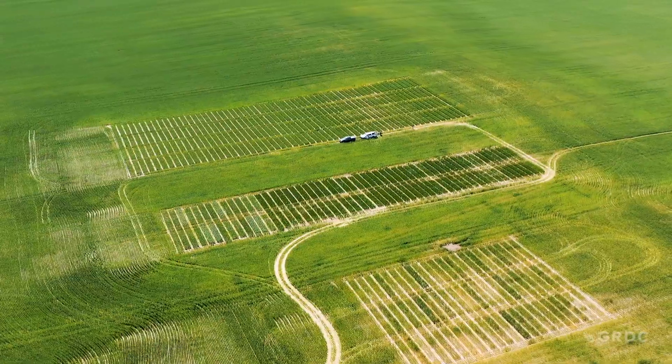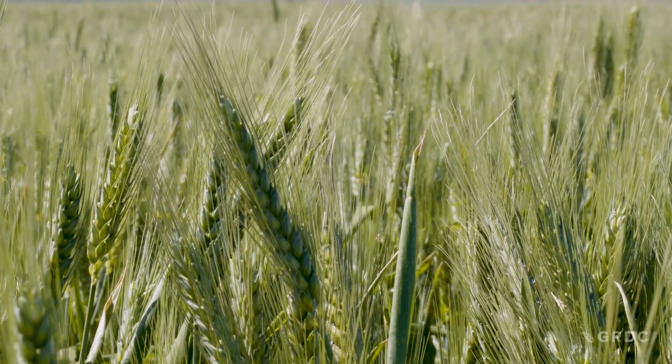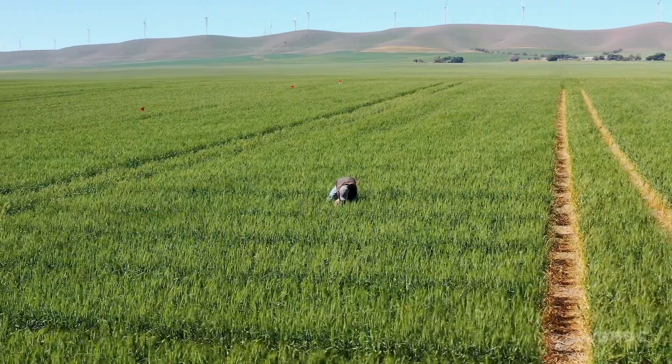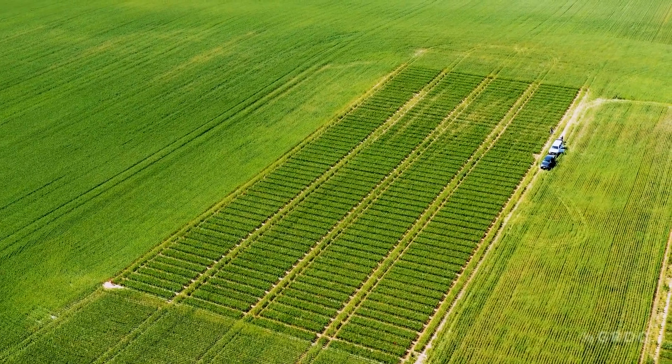Interestingly, both GRDC projects are revealing that whole regions that have used very little fungicide are still showing resistance. What we read into that is that it's not through local use or selection of that resistance, but it's actually moved from another region via airborne dispersal. Both researchers agree this is not just an individual grower's issue — it's a communal one.